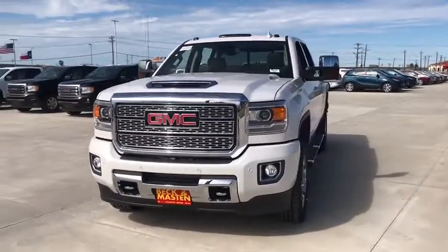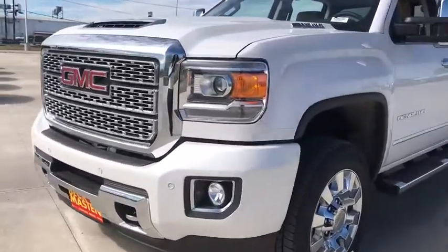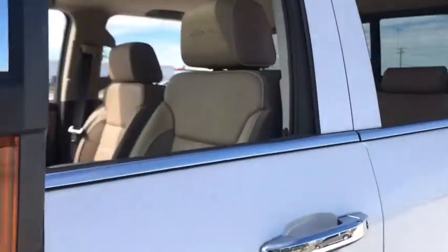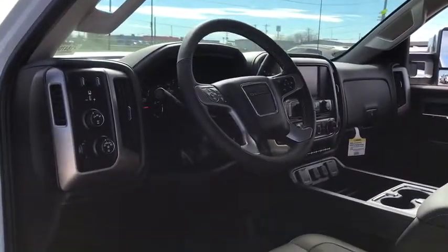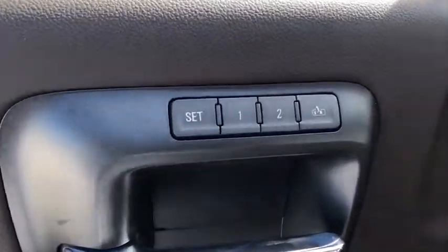Here are some of this vehicle's great options: anti-lock braking system, power passenger seat, stability control, traction control, steering wheel audio controls, keyless entry, remote engine start, lane departure warning, navigation system, backup camera, tow hitch, Bluetooth, adjustable steering wheel, power steering, four-wheel drive, auto dimming rear view mirror, cruise control, aluminum wheels, four-wheel disc brakes.